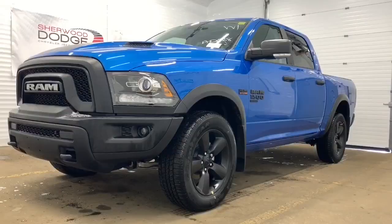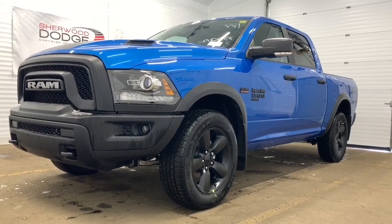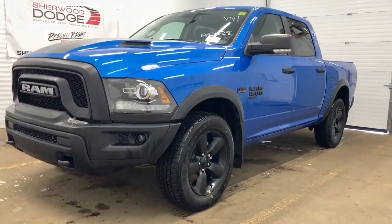This is Morgan from Sherwood Dodge and I'm going to show you this Ram 1500. Here is the 2020 Ram 1500 Classic Warlock Crew Cab in Hydro Blue Pearl.